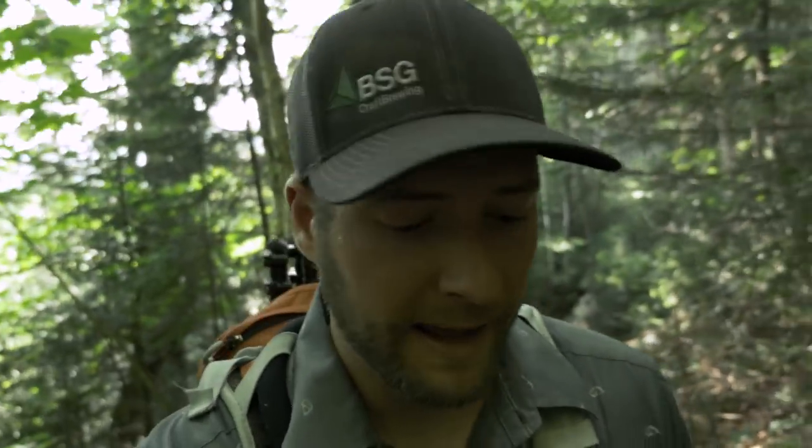We are at 2,940 feet of elevation, making our way up the Signal Ridge Trail. Right now it's relentless — it's just non-stop. You can probably see the sweat dripping off my face. This is what you can expect coming up this trail in the middle of summer. I would label this one as strenuous.